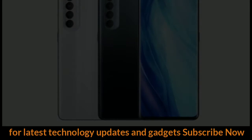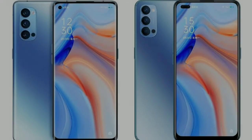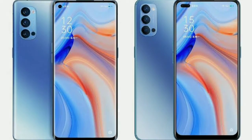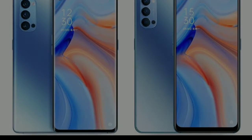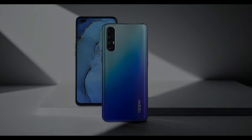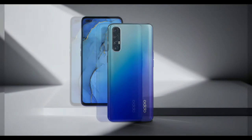The leak also gives processor details. The company will be using the Snapdragon 765G, Snapdragon 865, and MediaTek Dimensity 1000 chipsets to power the upcoming Reno 5 smartphones. There will also be support for 65W fast charging on all the models, while the battery capacity is said to be yet to be disclosed.